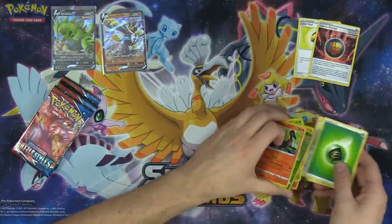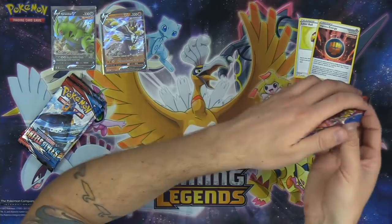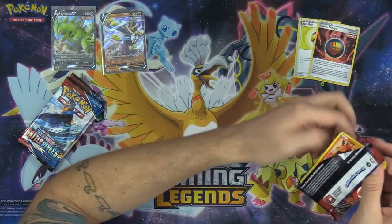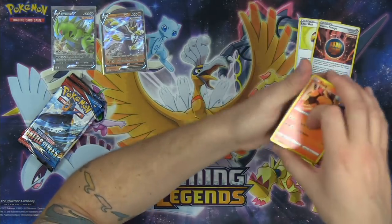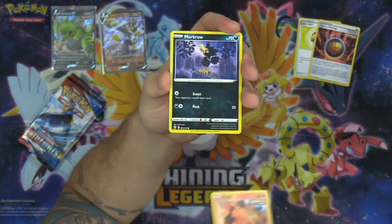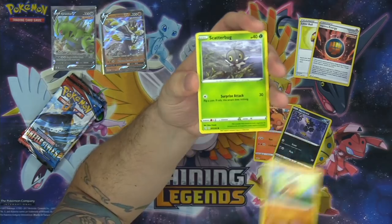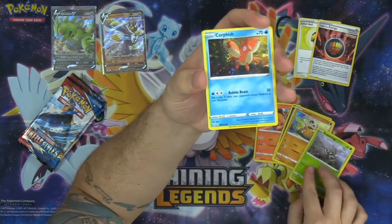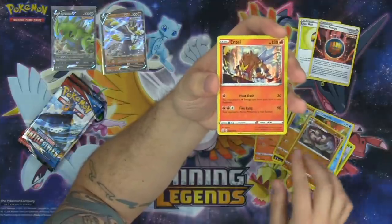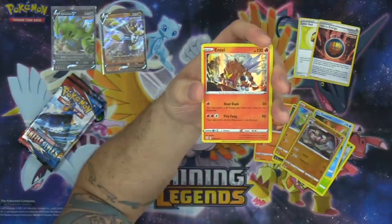Will we get a hit out of this Elite Trainer Box? We're halfway home. I think Pokemon has done a phenomenal job with the production of the full art cards, the chase cards, things like that. The artwork on these things — huge props to the artists. And for Pokemon for hiring such wonderful artists to decorate their cards.